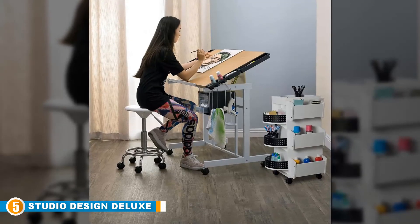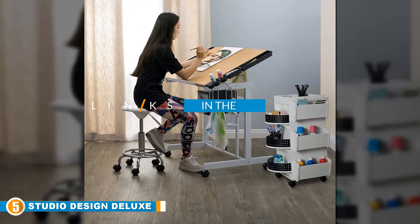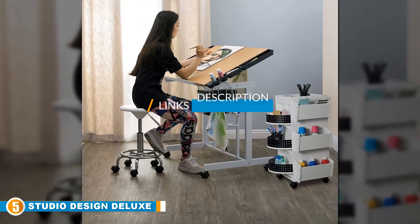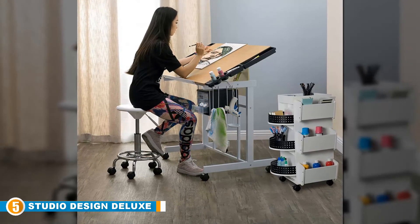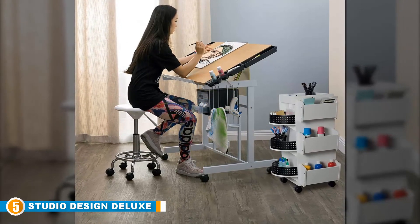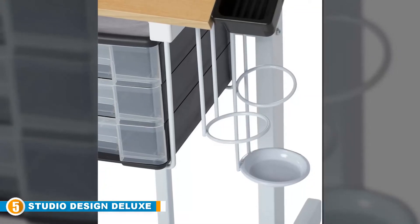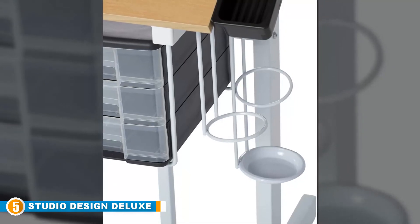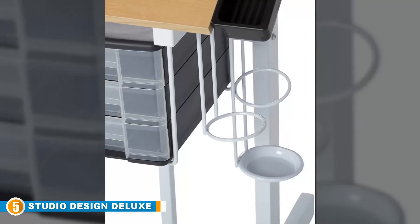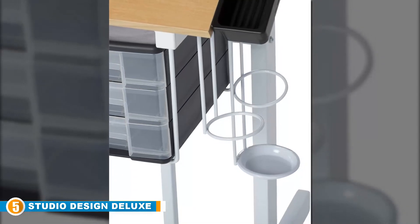Finally, at number five, we have the Studio Designs Deluxe Craft Station. With a proven reputation around the world, Studio Designs ensures the continuous provision of reliable yet elegant drafting tables. Perfectly designed for crafts and sketches, the Deluxe Craft Station has a large 36-inch wide by 26-inch deep work surface where you can easily keep all your supplies. The tabletop can be adjusted in angle from flat to 40 degrees with a finger-touch system, which lets you modify your work environment and find a more convenient position to work from.